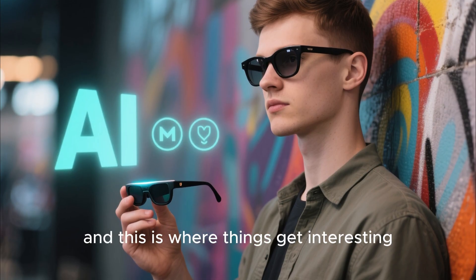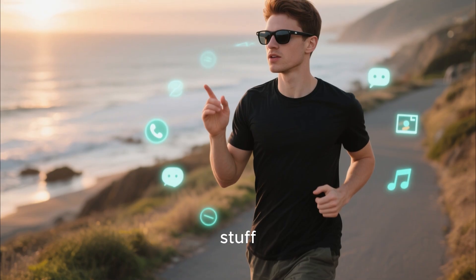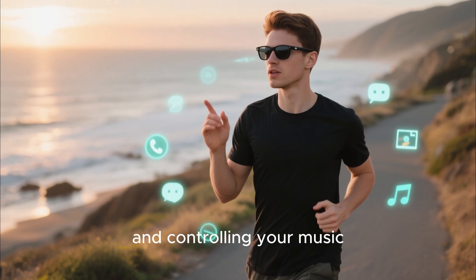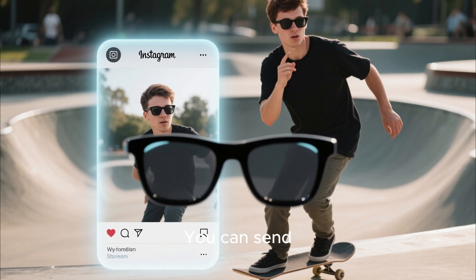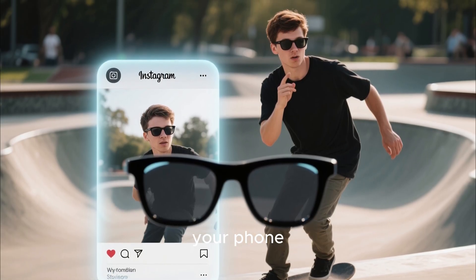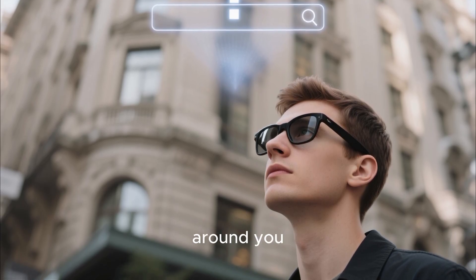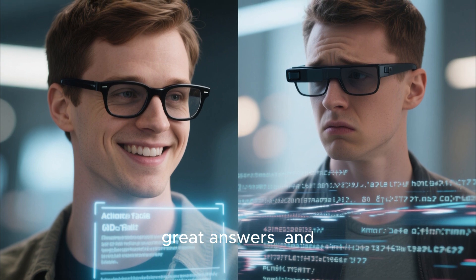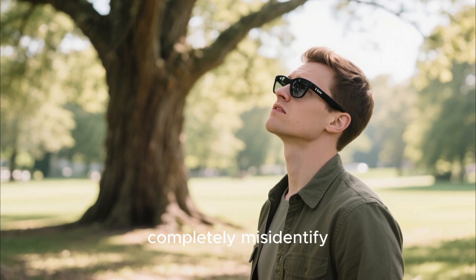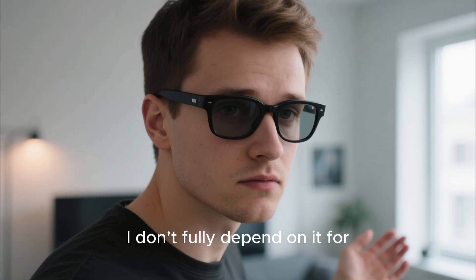Then there's Meta AI, and this is where things get interesting. The assistant basically works in two modes. The first is all the practical stuff — hands-free calls, sending messages, taking photos, recording videos, and controlling your music. This is the part I actually use the most. You can send messages through WhatsApp or Messenger, or even post videos straight to Instagram Stories without touching your phone. The second mode is more conversational — you can ask questions, look up general info, or ask about things around you. Sometimes it gives great answers, and sometimes it just confidently makes things up. The accuracy is hit or miss, so I don't fully depend on it for information.